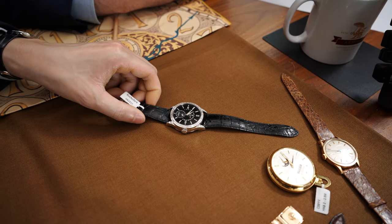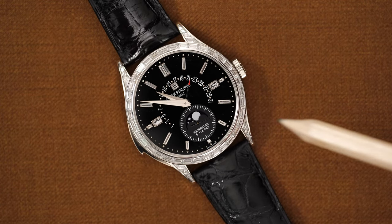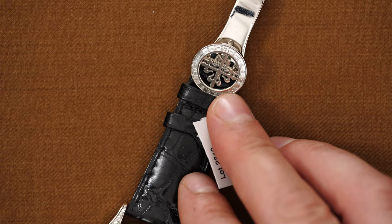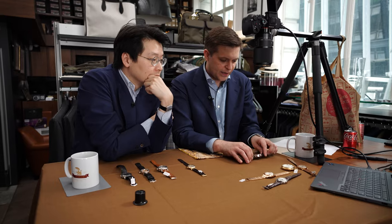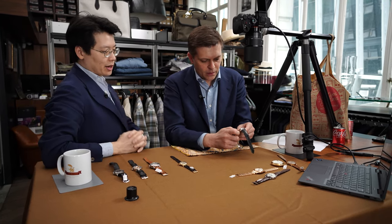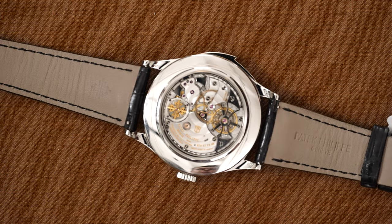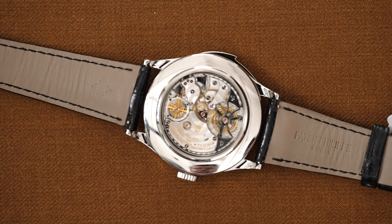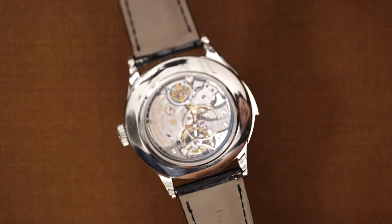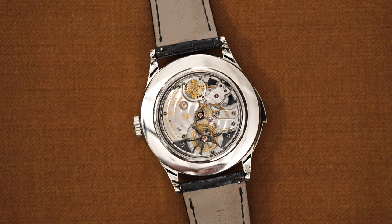It is a minute-repeating perpetual calendar tourbillon with a retrograde date. Obviously it has a striking diamond bezel and lugs — even the buckle has diamonds. You don't want to lose this buckle, because replacing it you could buy many other vintage watches. We have the tourbillon mechanism in the case back. This is basically a 5016 with a tourbillon and with a repeater — and diamonds.